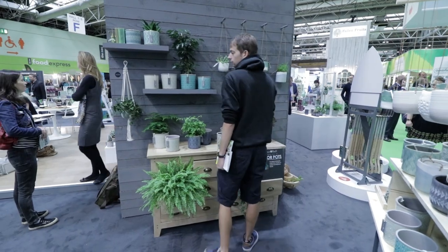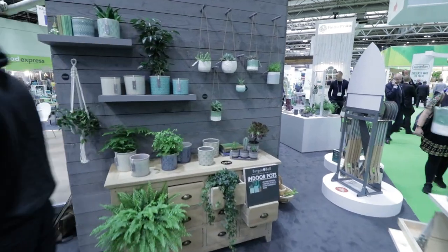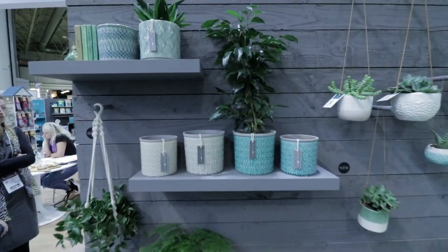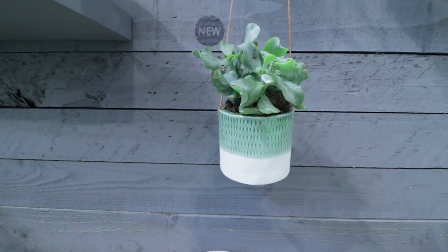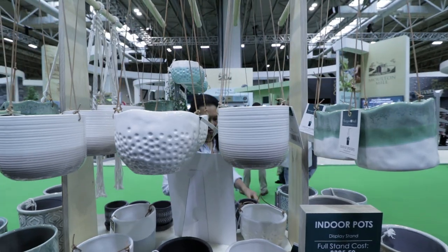We look very carefully at market trends and seeing what's going on, and we have picked up on the houseplant obsession which is ongoing and continuing to increase year on year. So we've focused a lot on accessories for houseplants. We've got some new indoor pots which have been selling like hot cakes. We have a range of houseplant care tools — it's the first time we've made any tools particularly targeting houseplants.